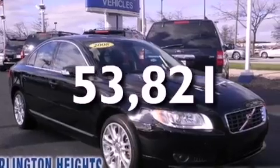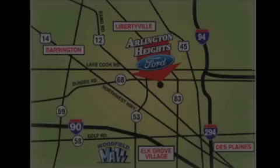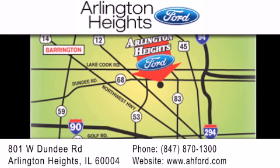Contact us today and schedule your opportunity to see this vehicle in person. Arlington Heights Ford is located at 801 West Dundee Road in Arlington Heights, Illinois — only five minutes north of the Woodfield Mall. Number one in what matters most.